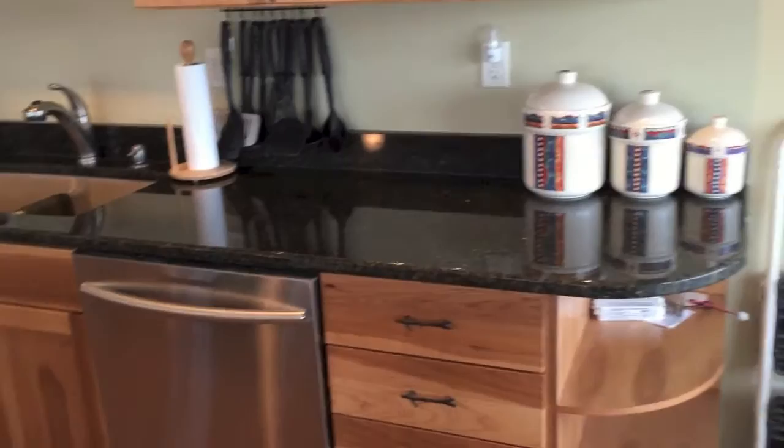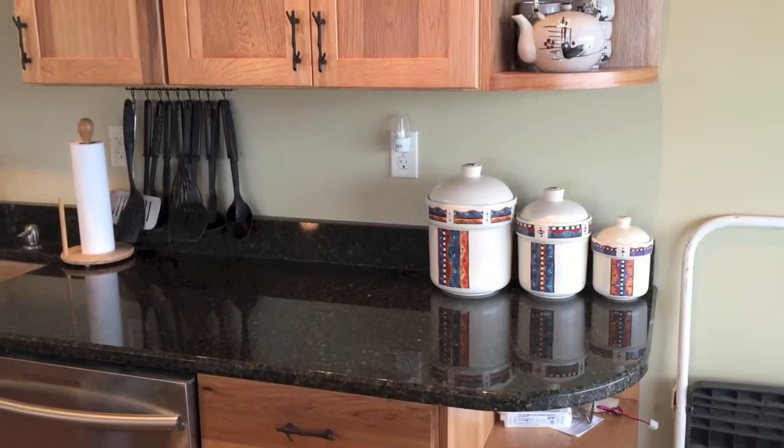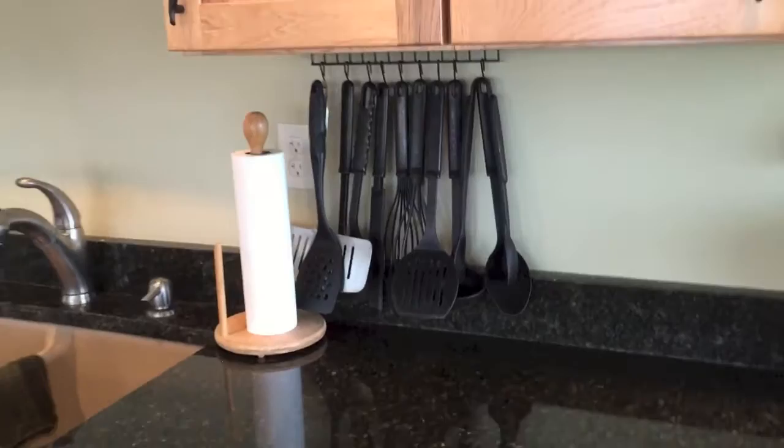I finally have a dishwasher! I've got my old canisters from my old place — I haven't decided yet if I'm going to keep or use them, probably not — so they're just sitting there decoratively right now. I also brought the utensil rack from my old place and hung it here.